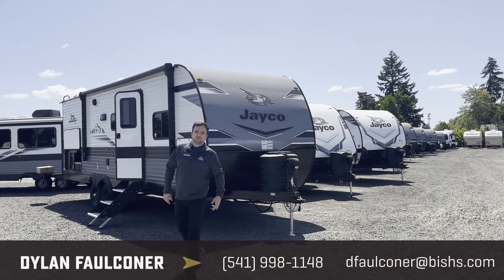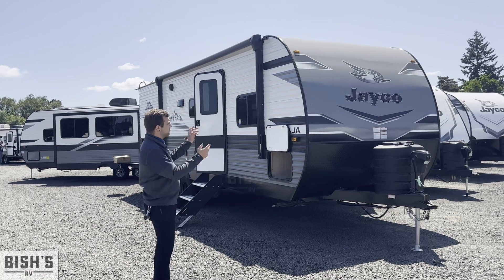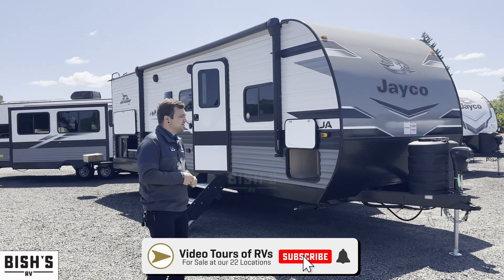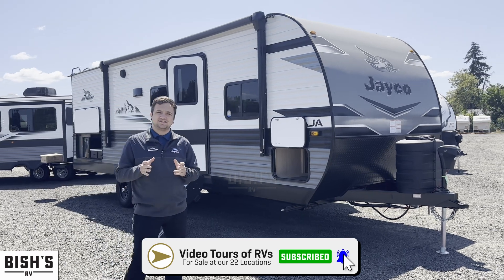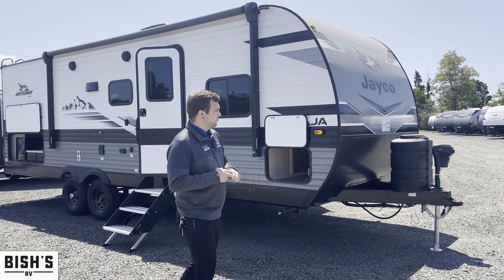Hey guys, my name is Dylan. We're here at Bish's RV in Junction City today, and I wanted to show you one of my favorite family bunkhouses — this is our Jayco Jay Flight 267 BHSWE.